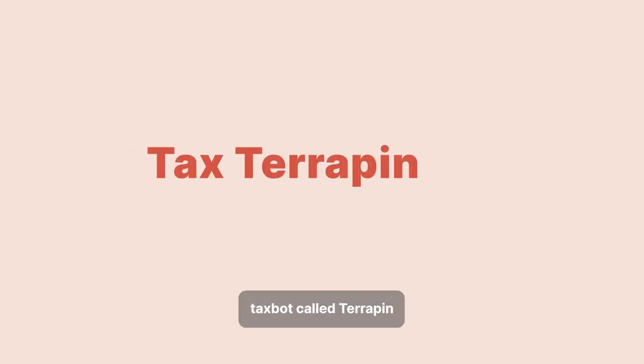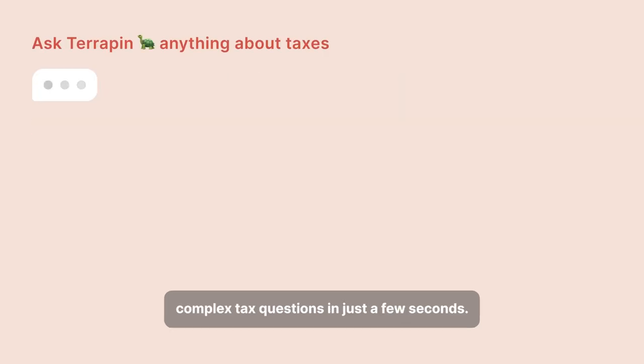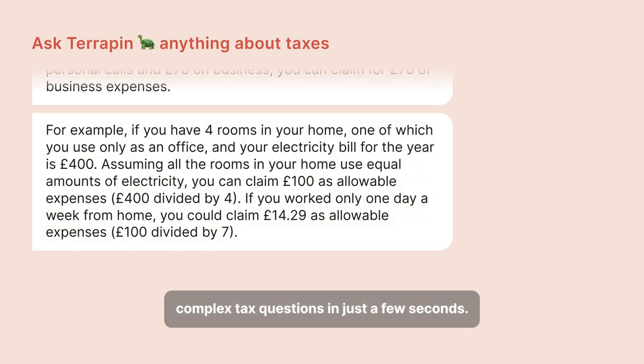We've developed a chat-based tax bot called Terrapin, which has been trained on over a hundred thousand HMRC documents and can answer complex tax questions in just a few seconds.